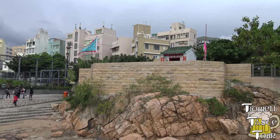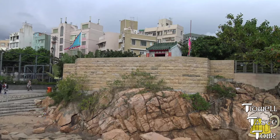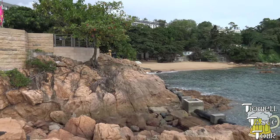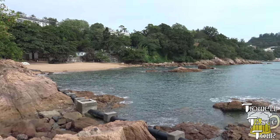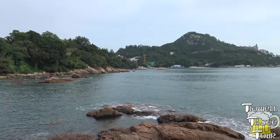Trying to pan slow — it's only in 30 frames per second, right? Panning down here to Stanley Beach, then outward toward the South China Sea.